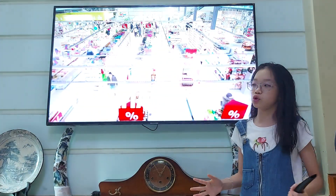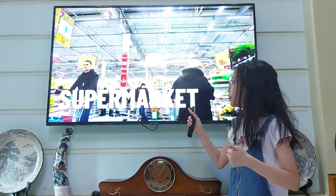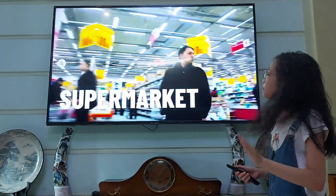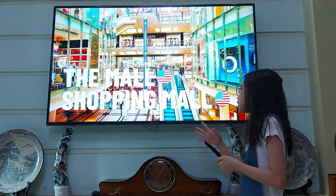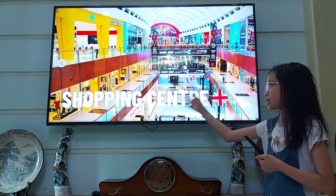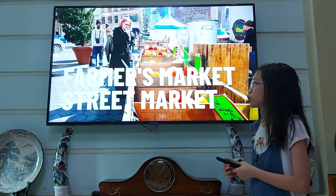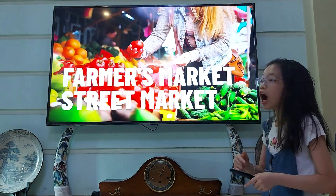A bigger grocery store is called a supermarket, where you can buy all kinds of things — you can even find books in the supermarket. A shopping mall is even bigger than a supermarket. Shopping mall and the mall are the same — both are American English. Or shopping centre, which is British English. And if you see fish or meat sold outside, they will call it a street market or a farmers' market, because they sell food and vegetables outside on the street.